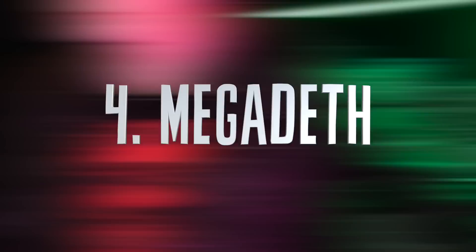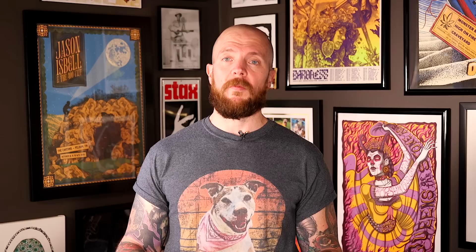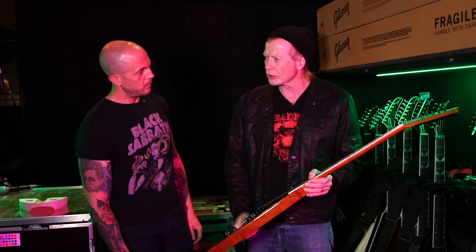Number 4: Megadeth. Since the rig rundown's debut in 2008, Chris has done all the roles required to pull off a rig rundown, met icons like Brian May, and interviewed many of his favorite guitarists. But the most nervous he can remember being entering any shoot was the rig rundown he hosted with Megadeth's Dave Mustaine. He loves metal, so Mustaine's importance to the genre was one heavy nerve-wracking factor.